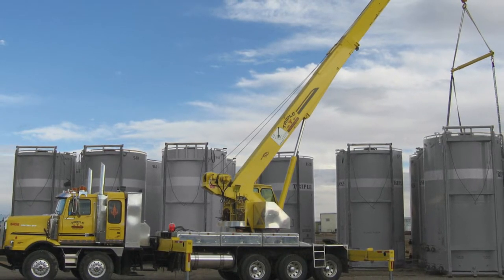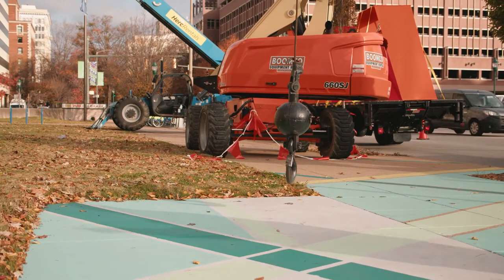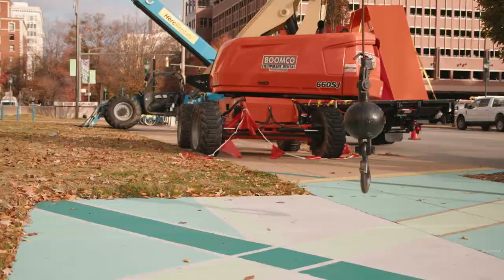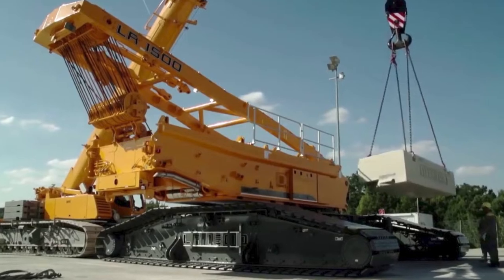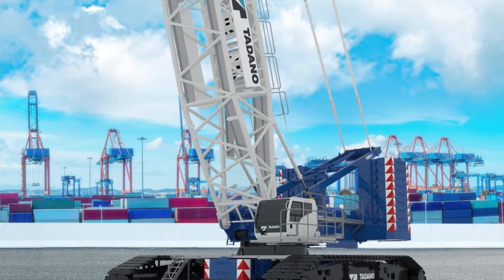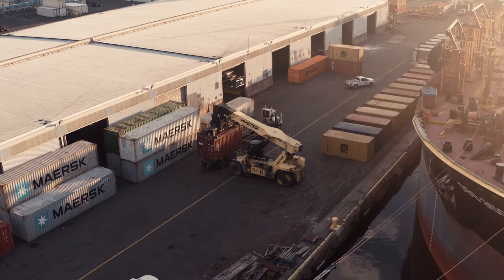A crawler crane is characterized by a different feature: the track and propulsion system. The track system is the base of the whole machine and provides the equipment with stability and mobility. The crawler crane is suitable equipment for small to medium sites. Other characteristics of crawler cranes are that they are heavy, large, and need to be assembled for setup and disassembled after use.